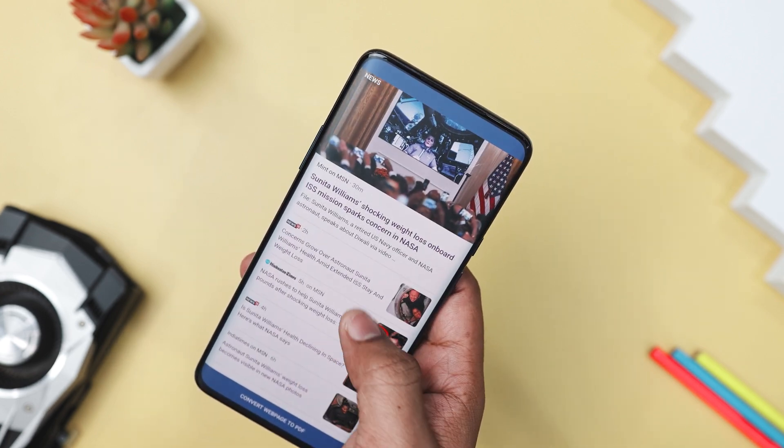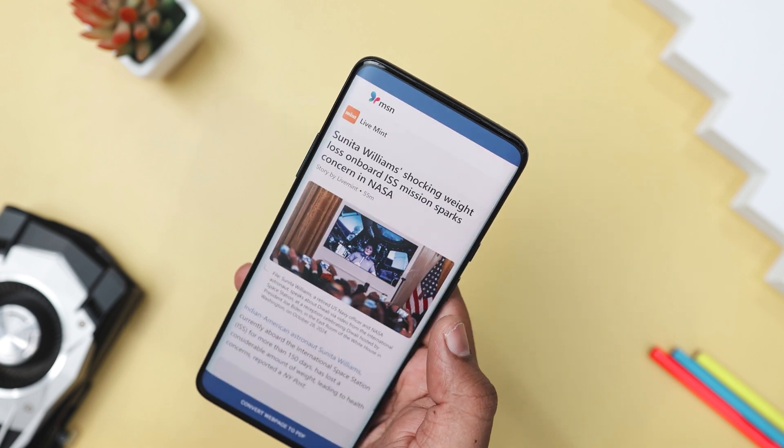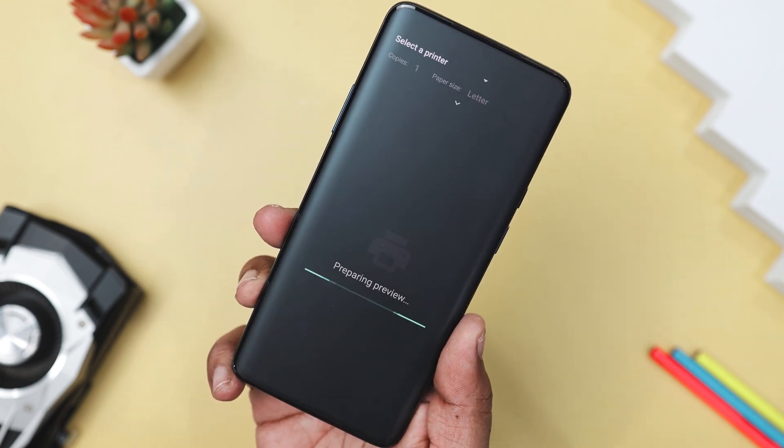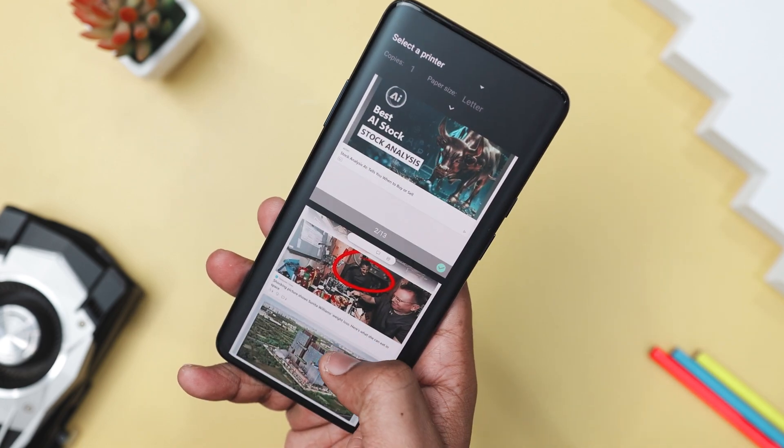The app's conversion process is fast and reliable, making it perfect for those who need to save information quickly and efficiently. Plus, it is free and open source, which is always a bonus.